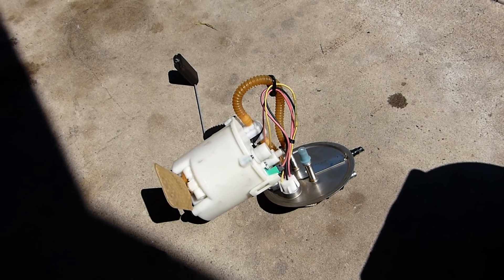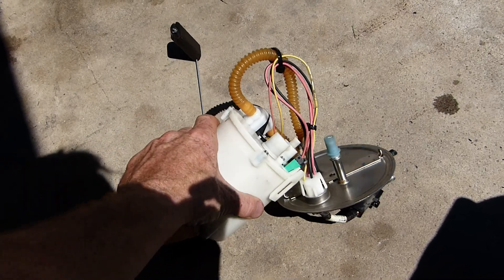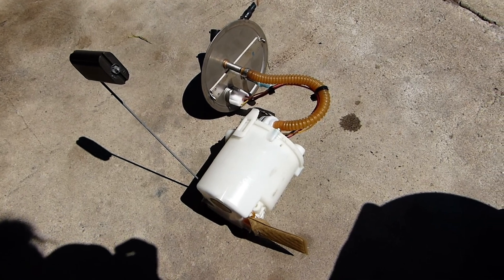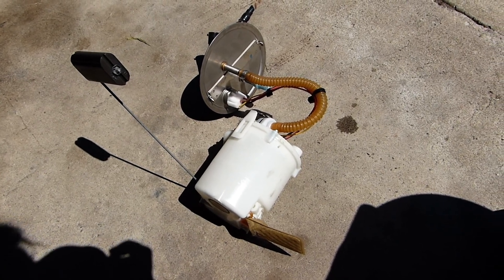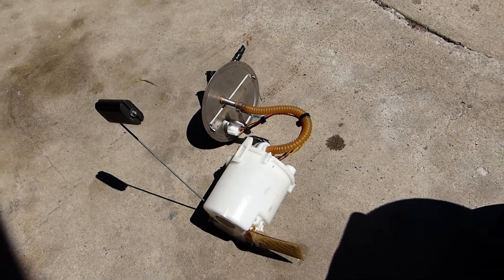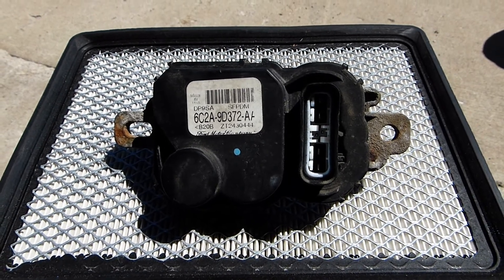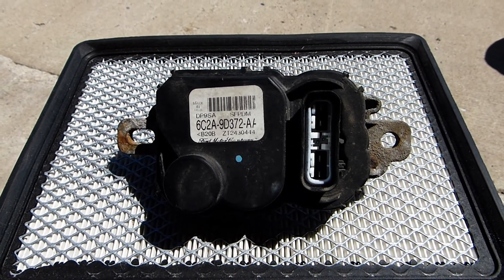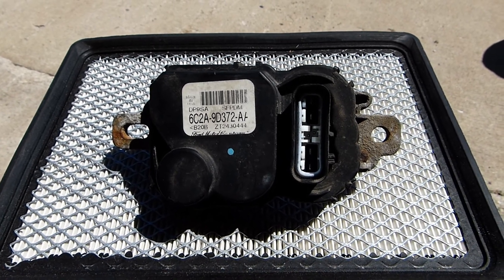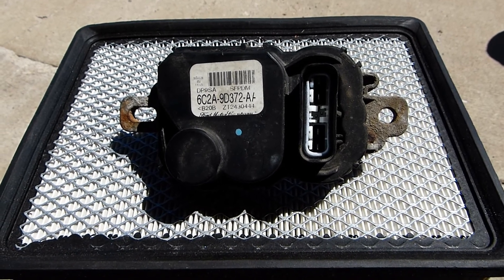This is rather different to the manner in which an electric fuel pump is traditionally operated, whereby it runs at the same speed no matter the demands upon the engine. So that's my tip for you: if the fuel pump, the relay, and the fuse all seem to be good, then consider the fuel pump driver.